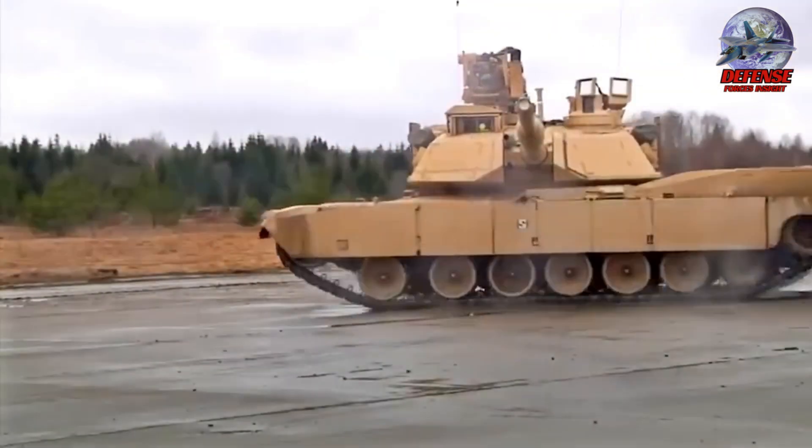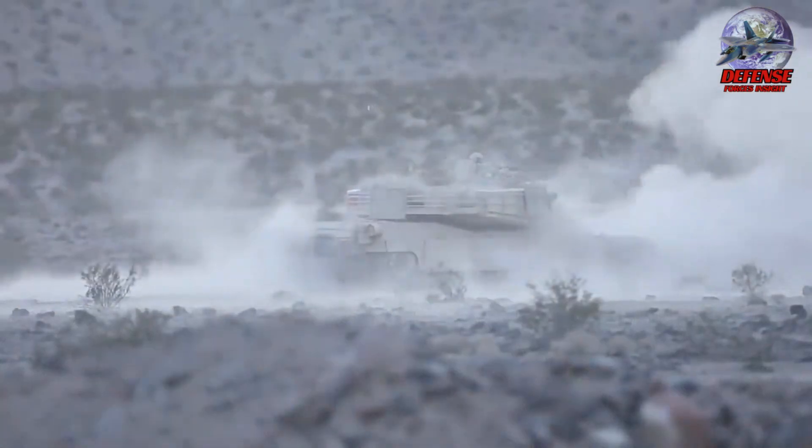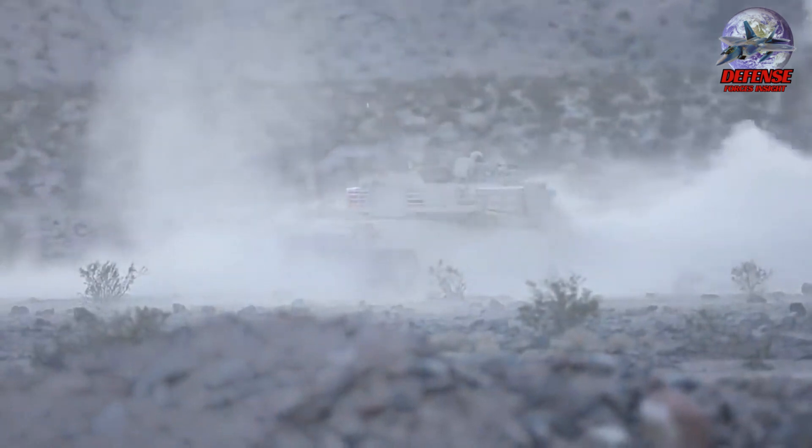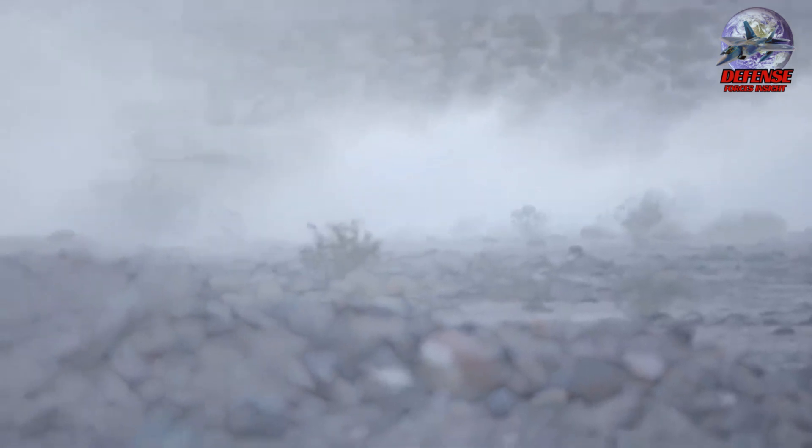The M1A2 Abrams tank is a formidable main battle tank, or MBT, renowned for its firepower, protection, and maneuverability. With its deadly weaponry, unmatched survivability, and agile maneuverability, the Abrams main battle tank enables soldiers to overwhelm their opponents in ground combat.